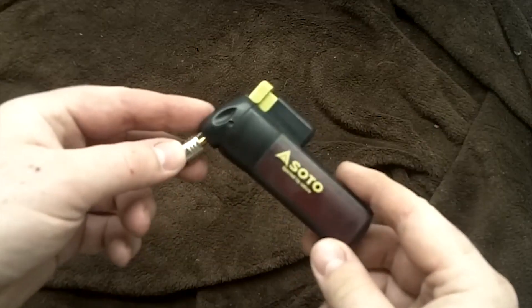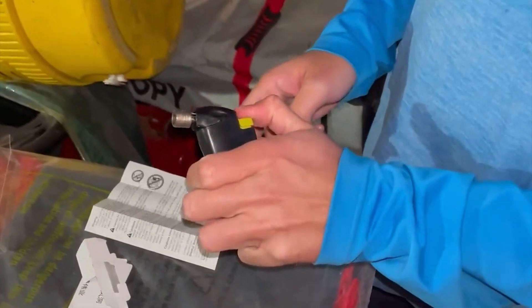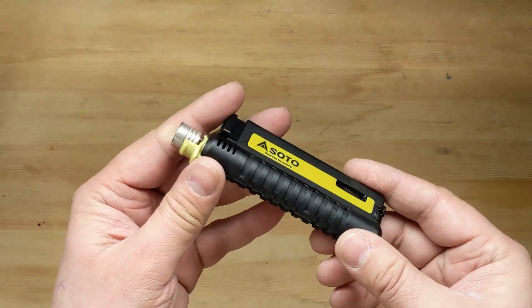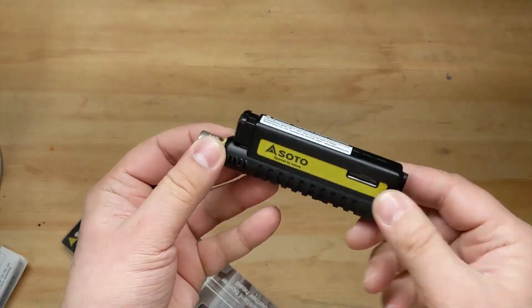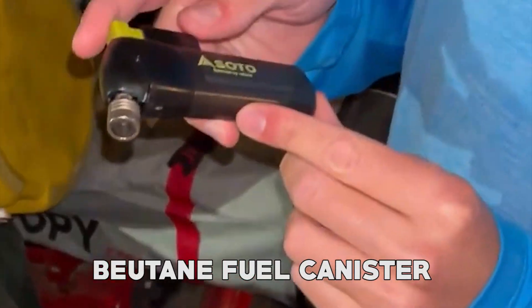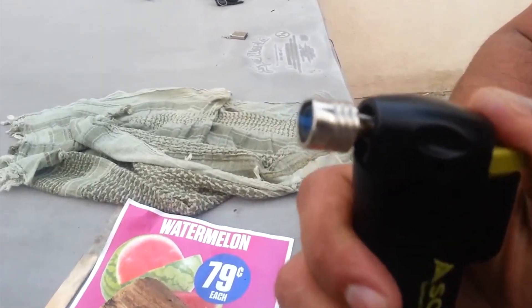Soto Pocket Torch. The Soto Pocket Torch is a versatile and compact tool for numerous outdoor and everyday applications, and enhances the performance of your common lighter. One of its key features is its powerful flame which reaches temperatures of up to 2,300 degrees Fahrenheit. This intense heat makes it suitable for tasks such as starting campfires, melting metal, or even culinary applications like caramelizing desserts. The Pocket Torch is designed with the PISO ignition system, which eliminates the need for matches or lighters, making it convenient and hassle-free to use. The torch utilizes a refillable butane fuel canister, allowing for extended use.